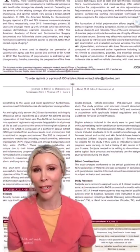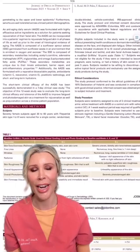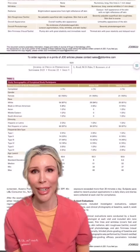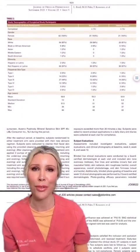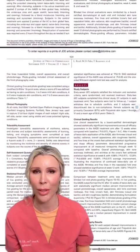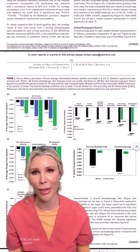In this 12-week study where patients used this product twice a day, what was shown was an increase in skin radiance, an improvement in redness — so reduction in redness — improvement in overall skin tone, so evenness and discoloration was improved, and then improvement in fine lines and wrinkling.